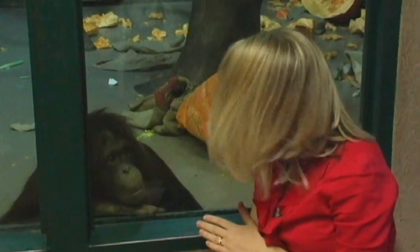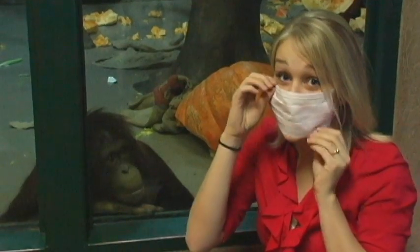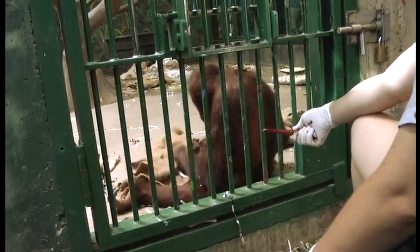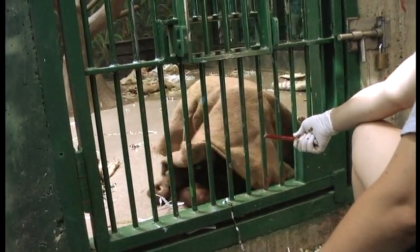They keep a pretty close eye on the orangutans here, and when the artists were allowed to visit with them, they had to make sure they wore protective gloves and put on a surgical mask like this one so that they didn't spread any of their human germs. As you can see, getting the technique down doesn't necessarily mean the animals are a model of cooperation though.